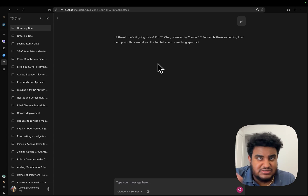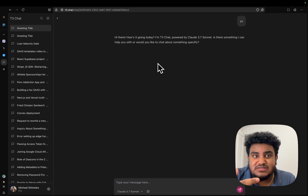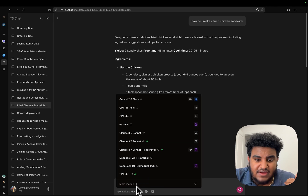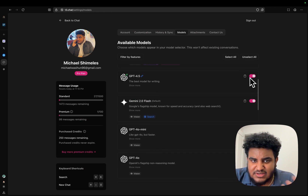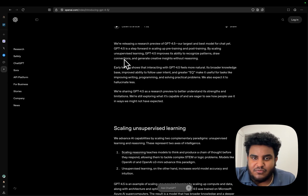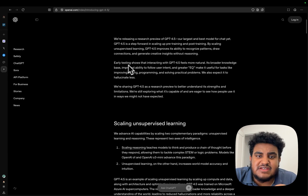I'll show you a sneaky way of getting it cheap. T3 Chat — Theo's AI model wrapper — is my daily driver. You can get T3 Chat, click on 'More Models,' and add your own API key. GPT-4.5 is expensive, but you can use it that way versus paying $200 a month for the pro plan.